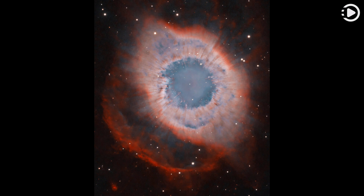The white dot at the Helix's center is this planetary nebula's hot, central star. A simple-looking nebula at first glance, the Helix is now understood to have a surprisingly complex geometry.